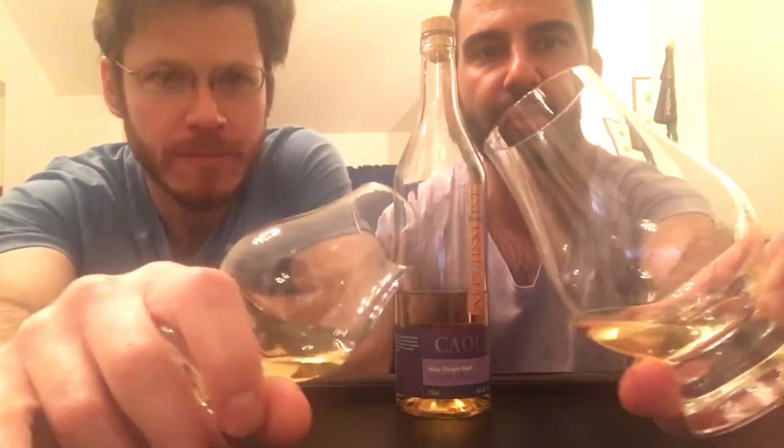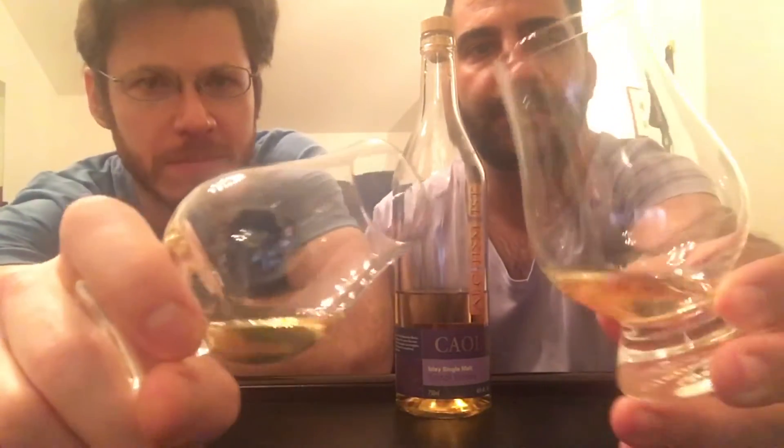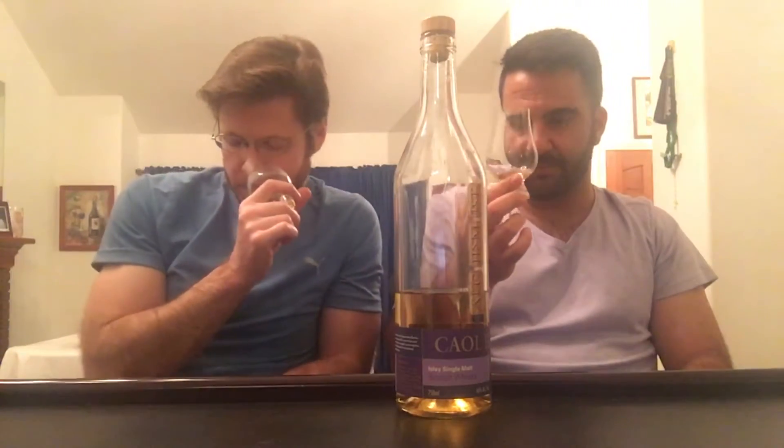Color: it's a light straw color — I'd say pale straw, yeah, pale color. So we obviously know there is no added color to this beautiful whiskey. On the nose, this has been breathing for about 15 minutes.